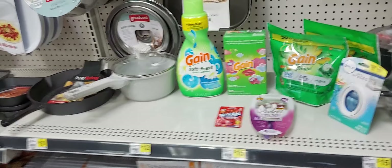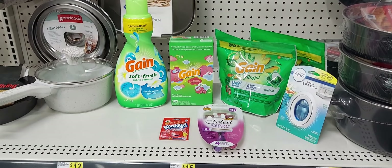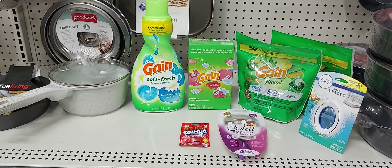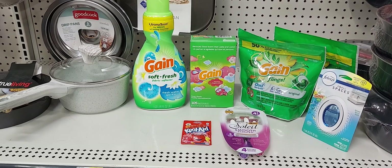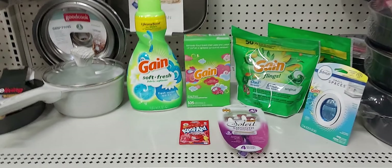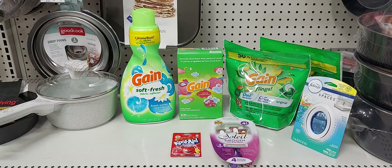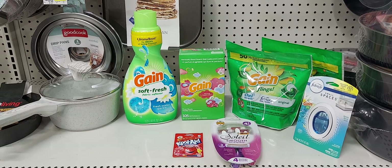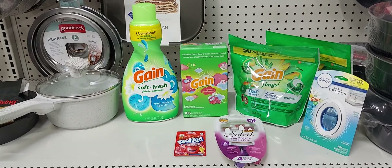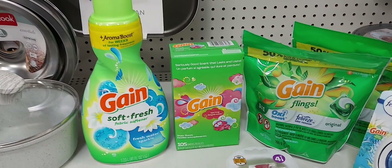Here's an overview of everything we're going to get for the Gain deal. I added the Kool-Aid packet which is 34 cents and the 75 cents off digital attached to it. Remember with this deal, you have to scan your items to see what attaches to both the $5 off $20 Gain and the $6 off four. These are the scents I found that attach to the $6 off four.